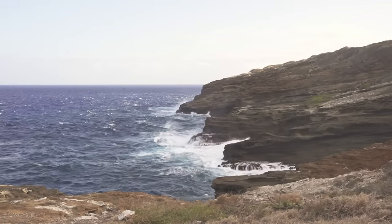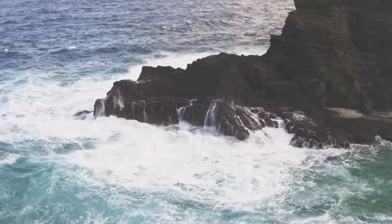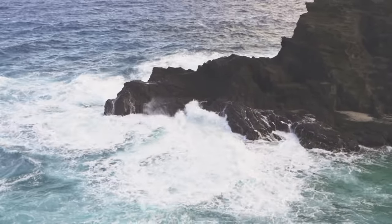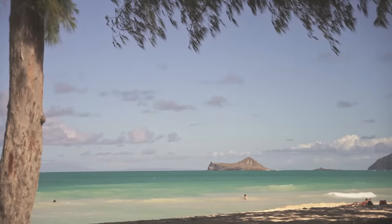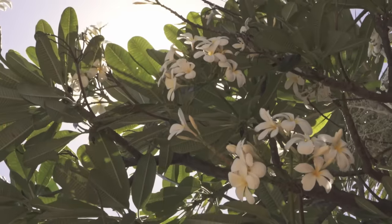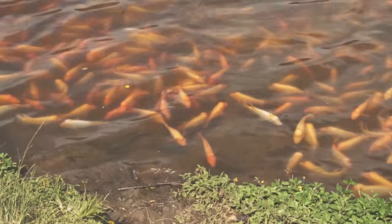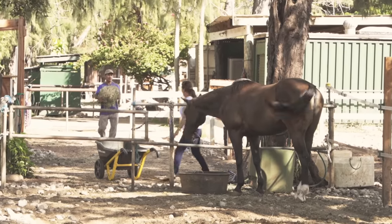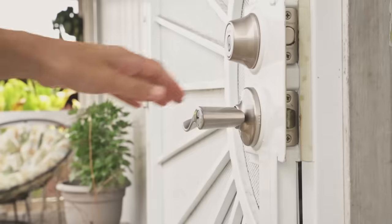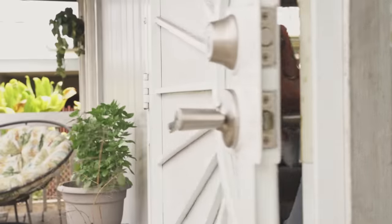We live on the windward side of Oahu — it's probably one of the most beautiful places in the world. I feel so blessed to be surrounded by the mountains, ocean, and the beautiful nature at my doorstep. I mention this because it's the backdrop to this house and it's what makes it even more special.